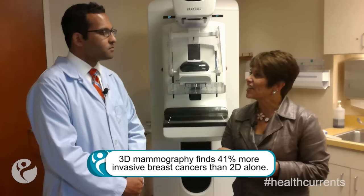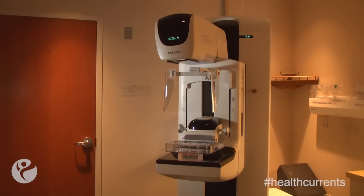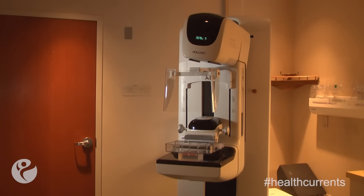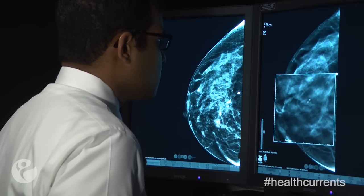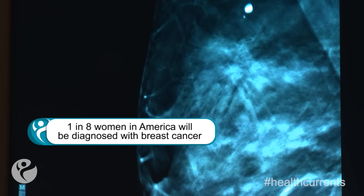So how does 3D mammography work? Well, the machine actually takes the standard 2D view that most women are familiar with when getting their mammogram, but after that the unit actually rotates around in an arc over the breast and obtains several low-dose images. These images are then reconstructed using computer software to give us the 3D images, allowing us to scroll through the breast and actually see areas that may not be visible with traditional 2D mammography — specifically invasive cancers or areas of distortion in the breast that can be very difficult to see on standard mammography.